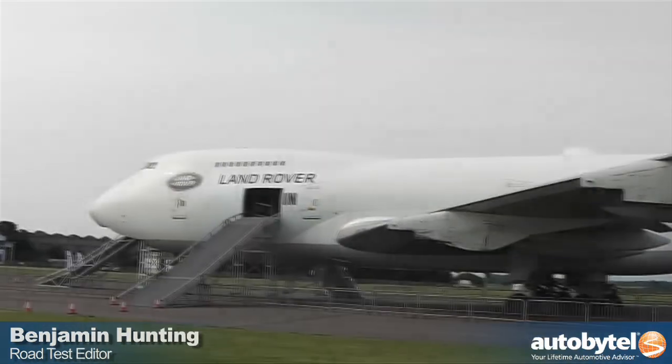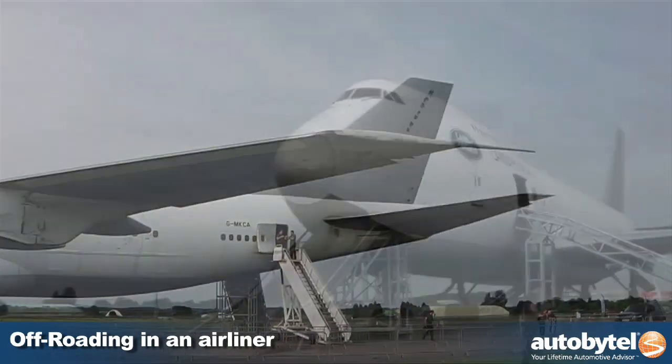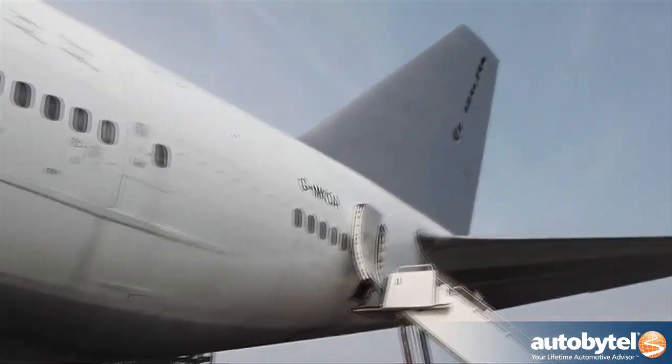All my life, I have wanted to drive a sport utility vehicle through an airplane — I just didn't know it until I was presented with the chance to do so by Land Rover. The occasion was the launch of the 2014 Land Rover Range Rover Sport, a completely redesigned version of the brand's high-performance SUV.